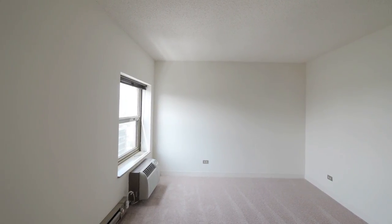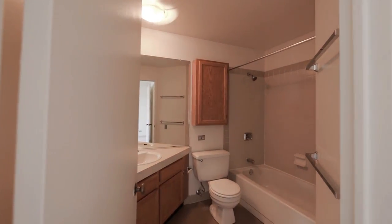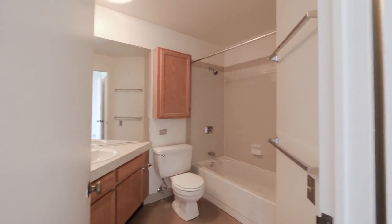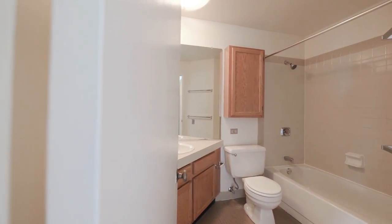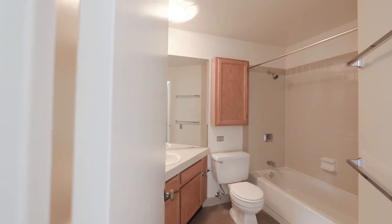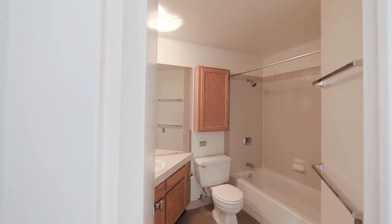Very spacious, open bedroom featuring a walk-in closet. Here we have our full-size bath with old cabinetry, tons of cabinet space, as well as a medicine cabinet.